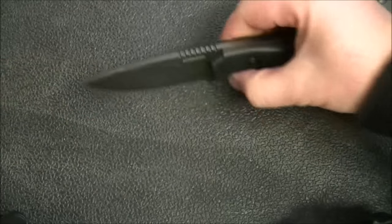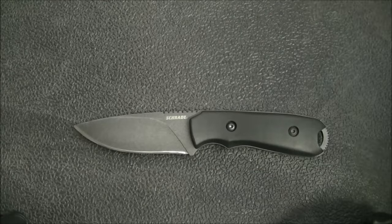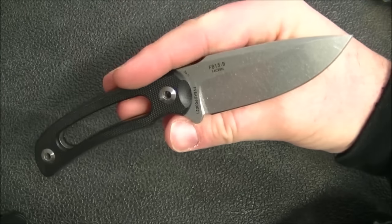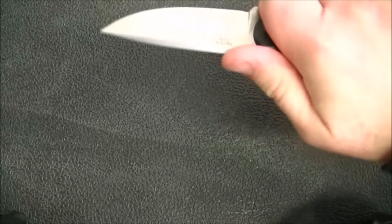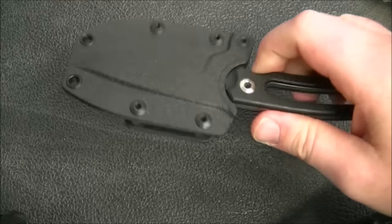On the fixed blade side, there's the Schrade SCHF55 — a decent little EDC fixed blade. Better than that is the Ruike fixed blade, which is awesome — I haven't reviewed it yet but expect a very positive review. The model is the F815B: really lightweight, comfortable, and useful, with an exceptional sheath that performs better than sheaths costing a lot more. A couple of good EDC fixed blade options on a budget.